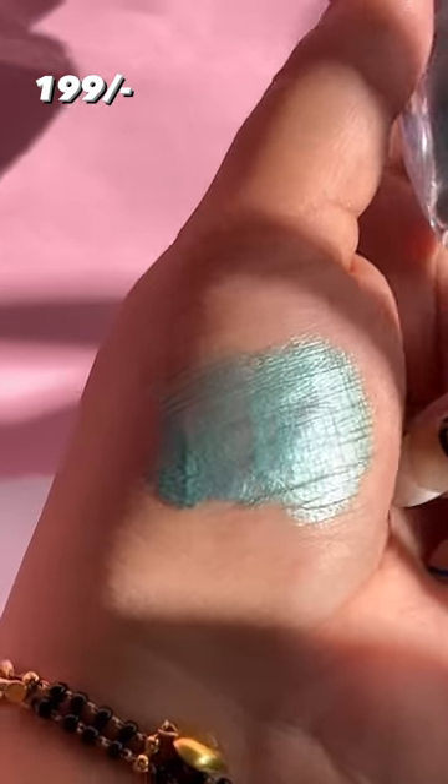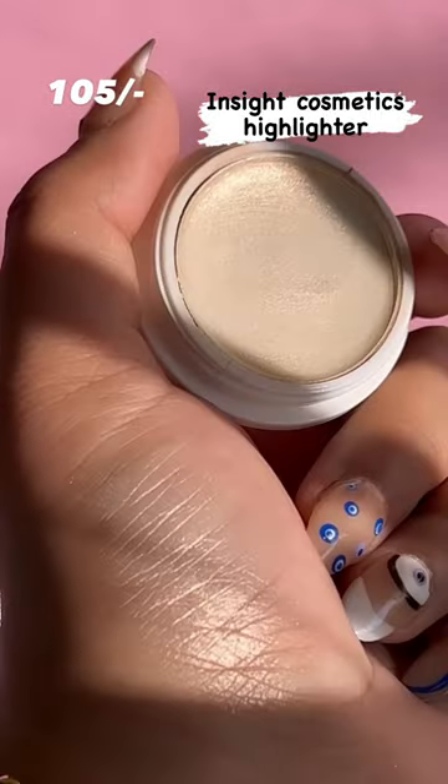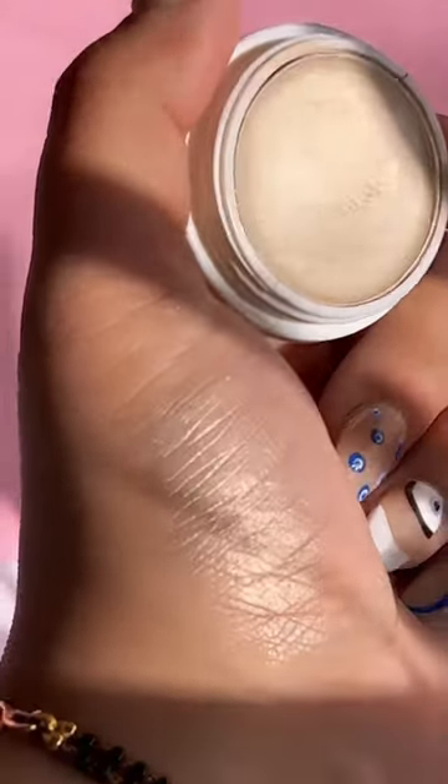Next up is the Chayon Metallic eyeshadow. It looks beautiful on the eyes and amps up your look in seconds. This inside highlighter gives a luminous finish to your skin and is intensely pigmented.